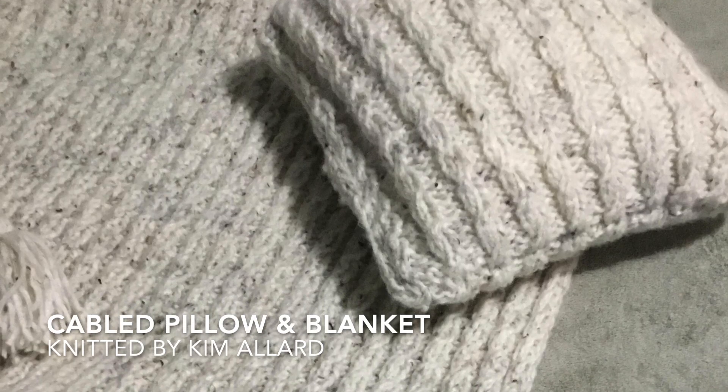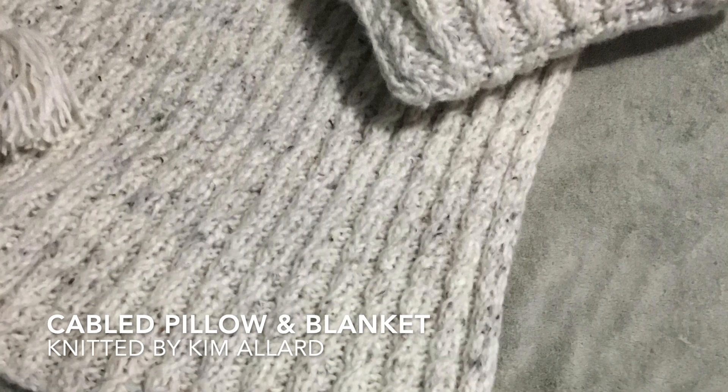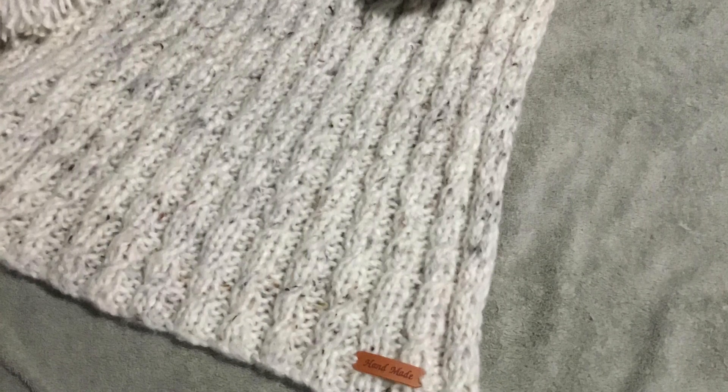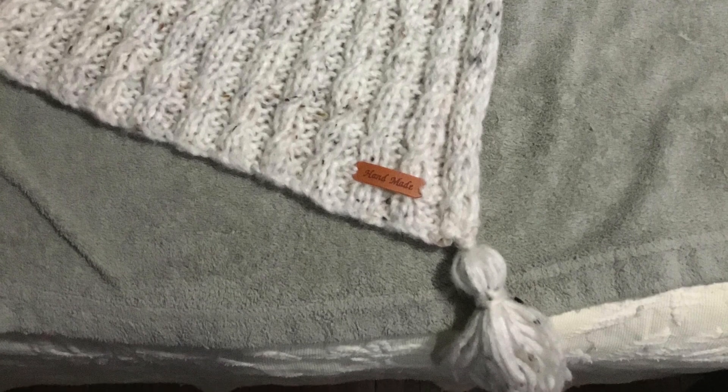Next up we have this lovely cabled pillow and blanket from Kim Allard. She said it was done as a thank you gift for someone and it was really easy and a lot of fun to knit up. You did a beautiful job — I love the neutral color palette you chose and your cable stitches look great.